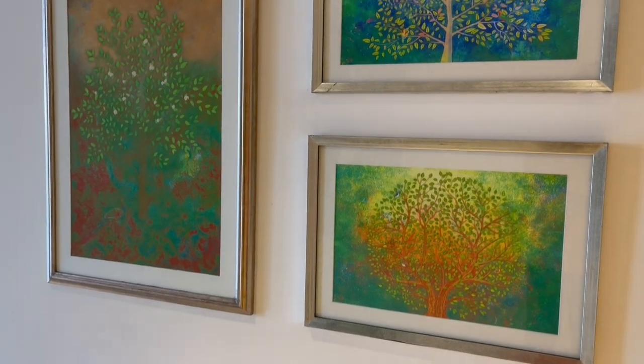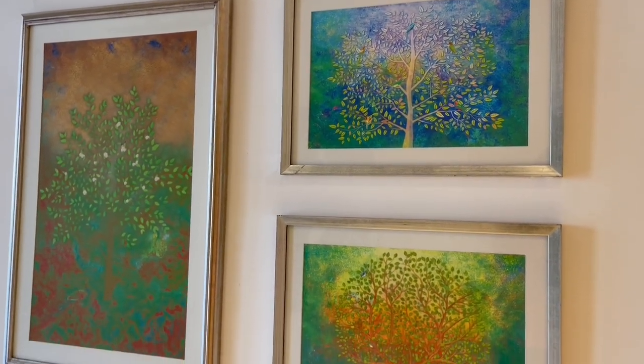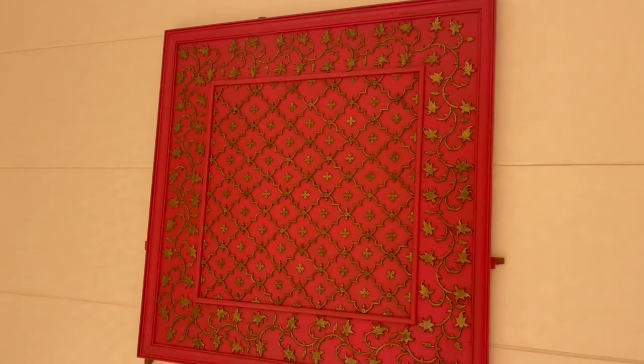There is even a small gallery, and each of them are so unique and different.